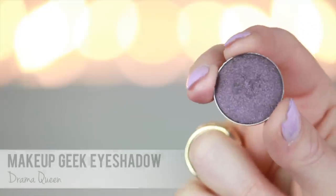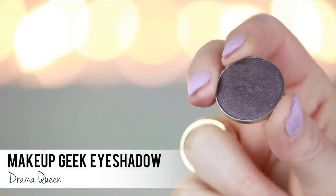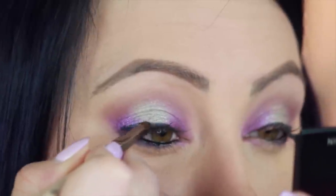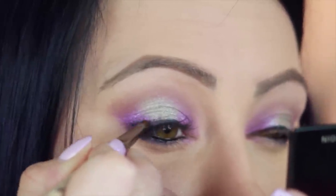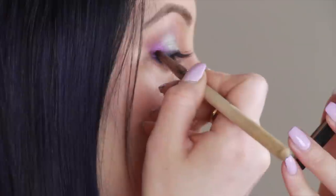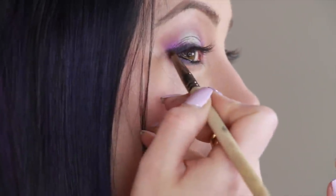Now we can go to the Makeup Geek pencil brush. Drama Queen — it's a really pretty dark shimmery purple. We're going to smudge this on top of that liner we just put down, right on top of it to smudge it out a little bit and bring it up just a teeny bit on the outer part of the eye. Now smudge it under the lower lash line as well.